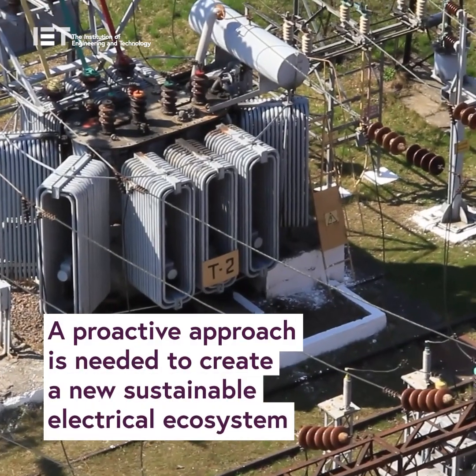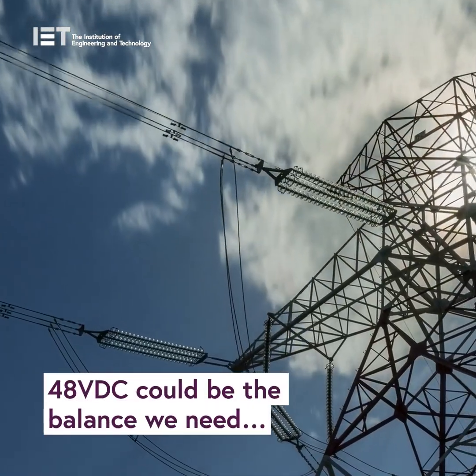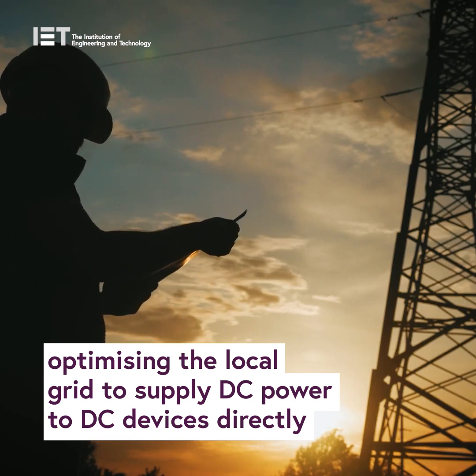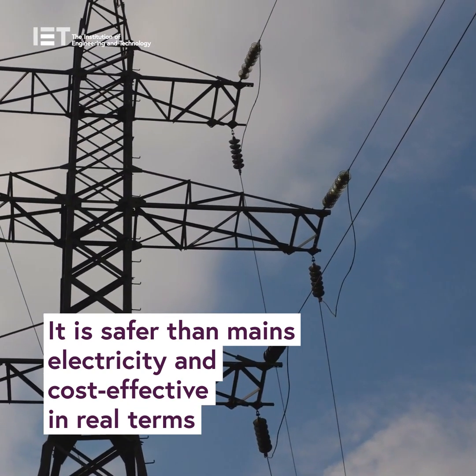A proactive approach is needed to create a new sustainable electrical ecosystem. 48 volts DC could be the balance we need, optimising the local grid to supply DC power to DC devices directly. It is safe for the mains electricity and cost effective in real terms.